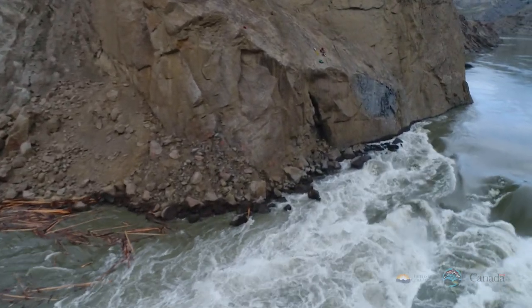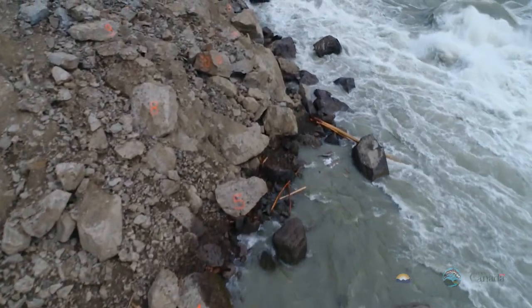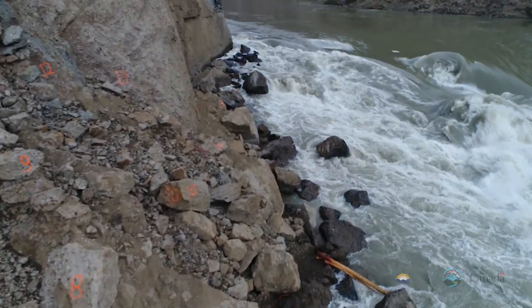You can see that the slide area is still a high velocity area. The water prevents significant salmon migration still at this point in time.